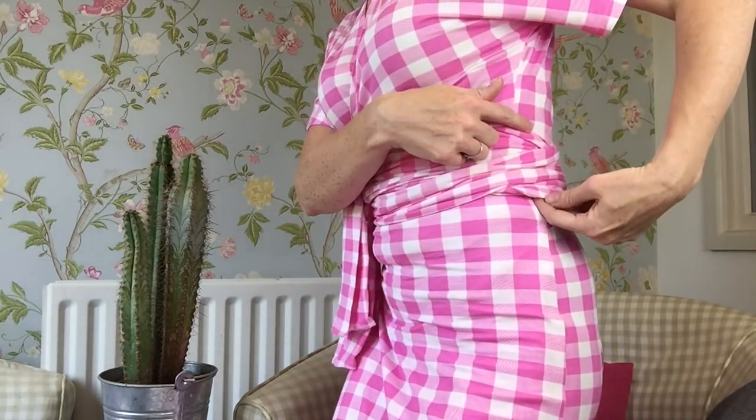I didn't even bother tracing the pattern out, I was so confident that the size 10 would be stretchy enough to fit. This is the result — it's really comfortable, almost like a pair of pajamas to wear. It's got these kimono sort of grown-on sleeves which are really easy to sew.